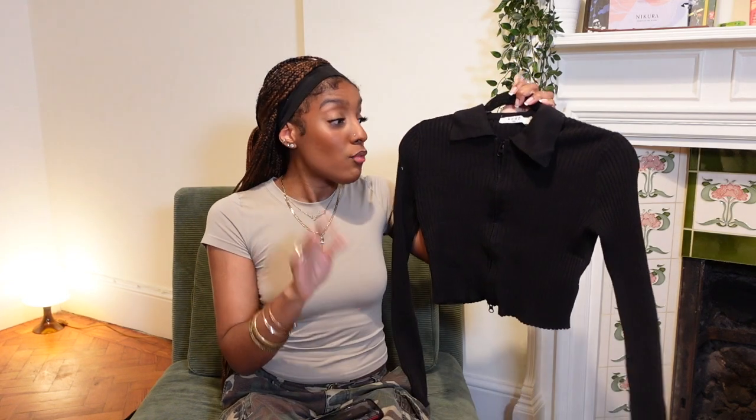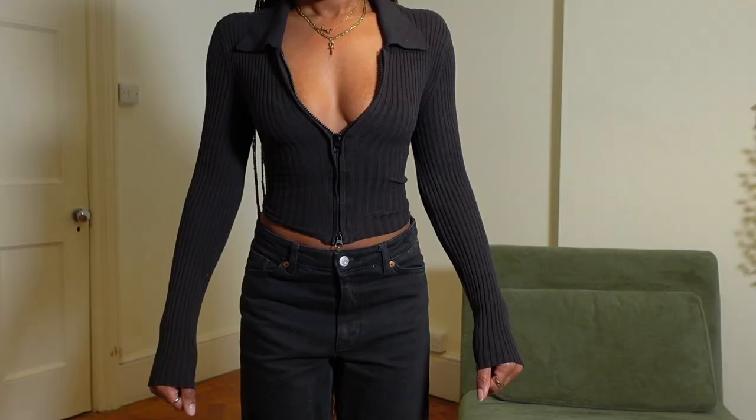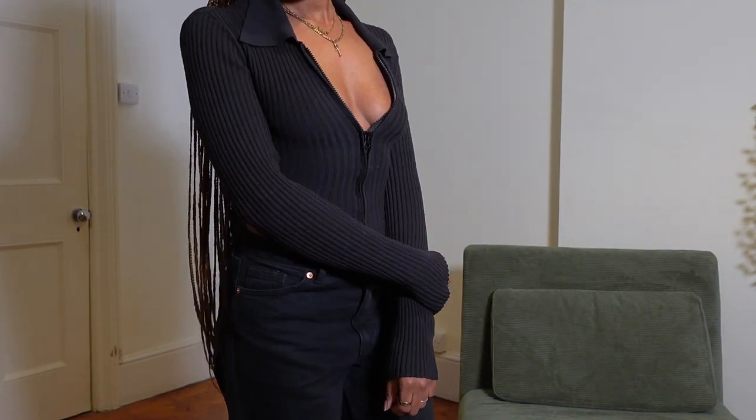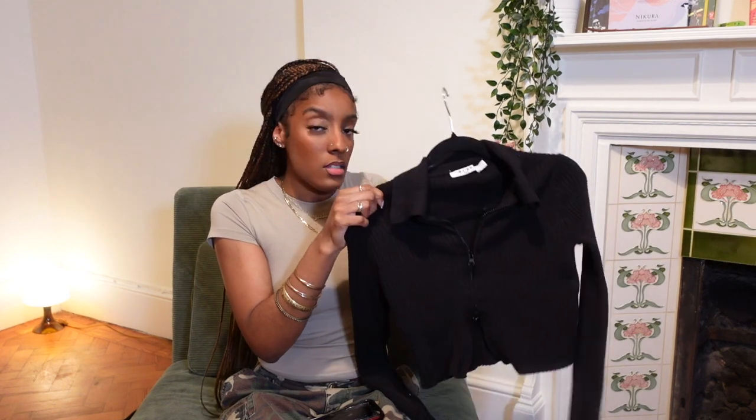The last top is a simple black rib top with a two-way zip — you can zip it up either way. I literally just got this for work because I have to wear all black and I'm running out of cute tops to rotate. It was brand new with tags, also from the car boot sale at the same time as the pink knit jumper. It's originally from Naked Wolfe and it's a size small.